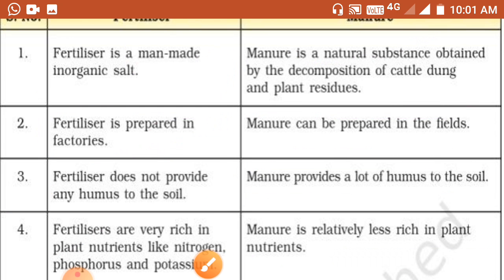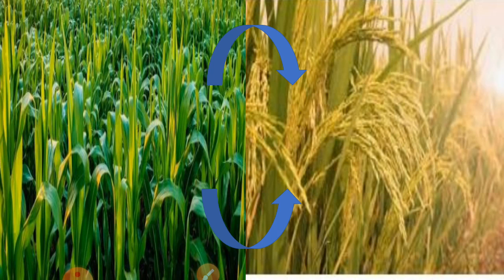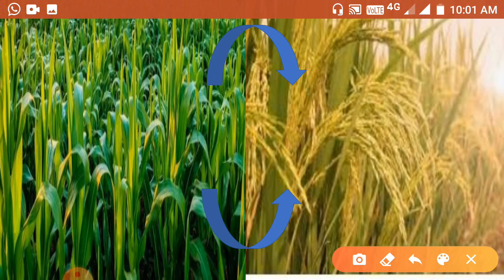Apart from adding fertilizers or manure, some other methods are also used to improve soil fertility. One example is crop rotation. Crop rotation means growing different crops alternately on the same land. You can see on screen examples like maize and paddy, or vegetables, pulses, and rice plants. Growing different crops alternately is called crop rotation.